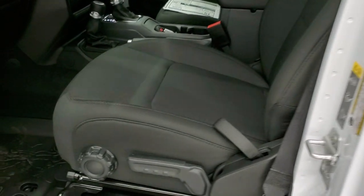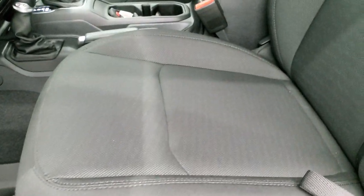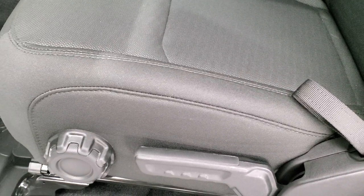You get heated power mirrors. Inside, the Sport package gives you the black cloth interior. These front seats are heated with that cold weather group.